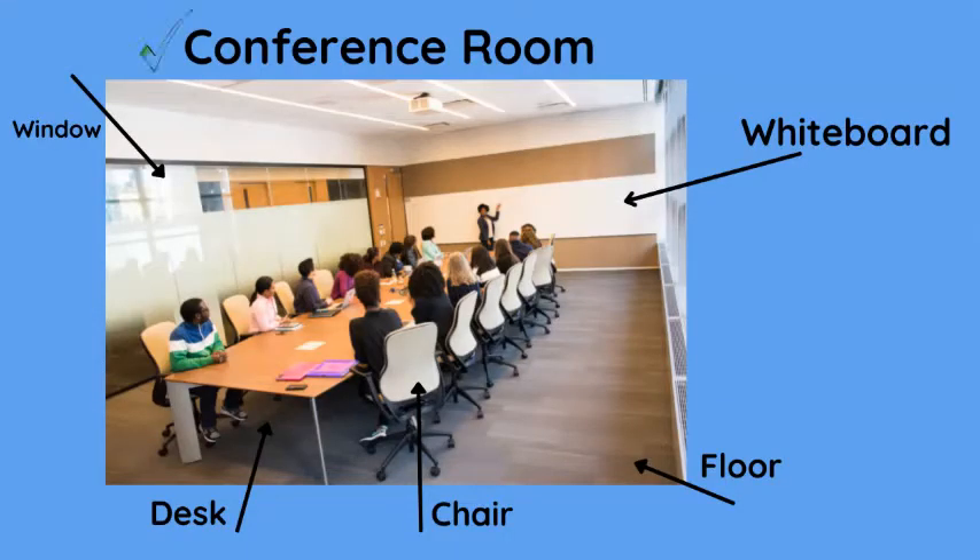In the conference room we have a window that looks out into the hallway, desk, chair, floor, whiteboard. This is a dry erase whiteboard.